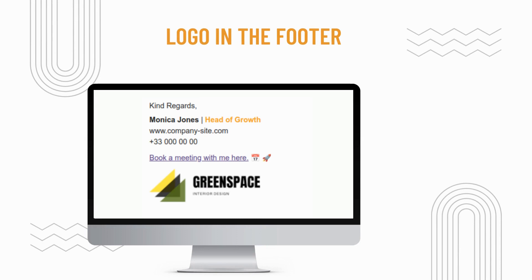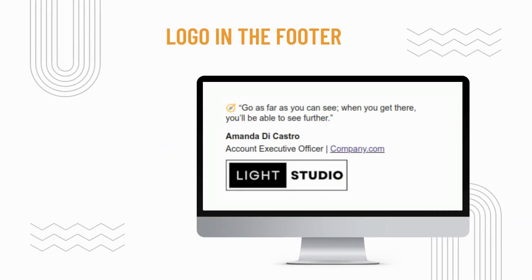These are just a few good examples of email signatures with a logo in different positions. With a little creativity and imagination, you can create a signature that stands out and helps make a great first impression with your emails. That's it for now. We hope you found this video useful.